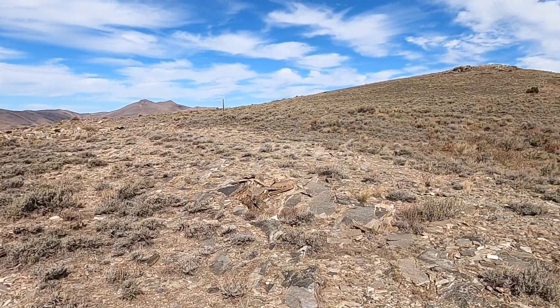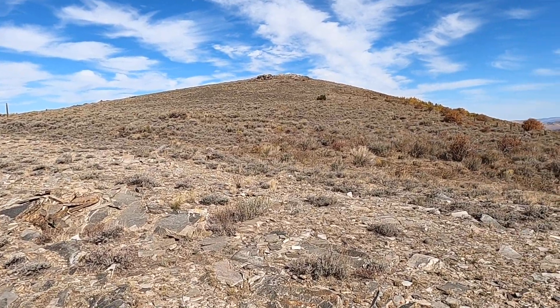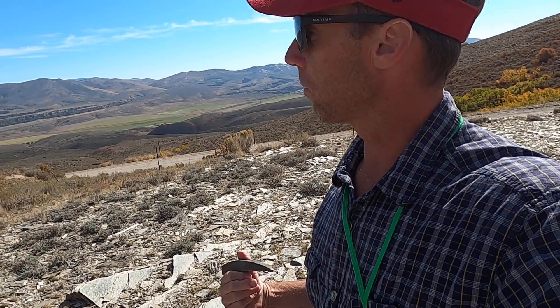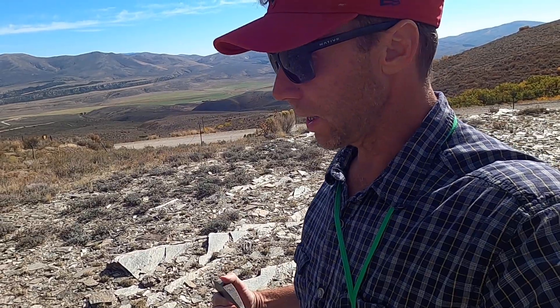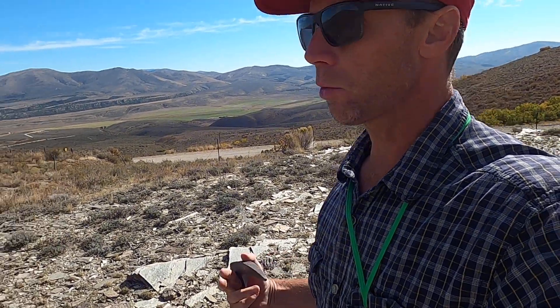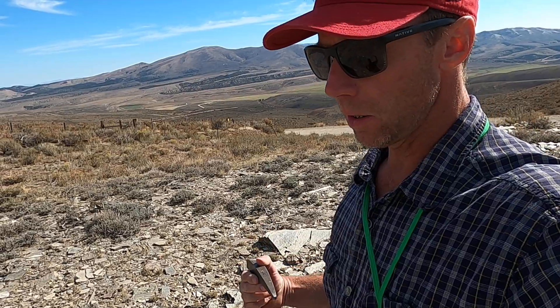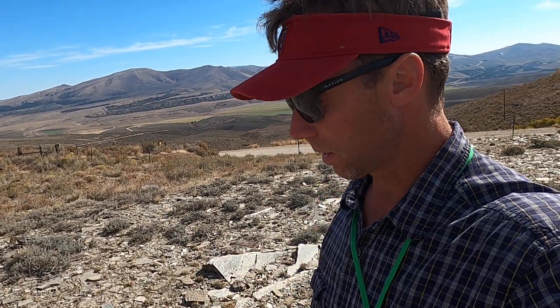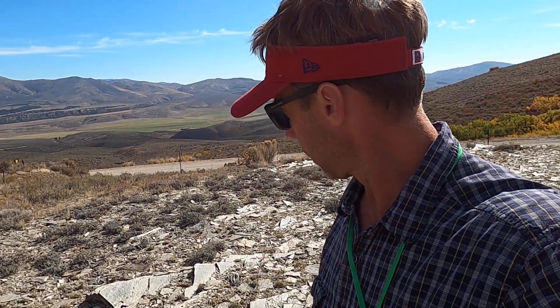Southern Idaho is known for its agricultural region, which is probably the chief economic resource in that area, but a secondary big industry in southern Idaho are its rocks. I'm here at pretty much the southern edge of Idaho, right near the Utah border south of the town of Oakley, and what we see here is some really interesting rocks that are actually mined and quarried and used extensively not just locally and regionally but all over the world.